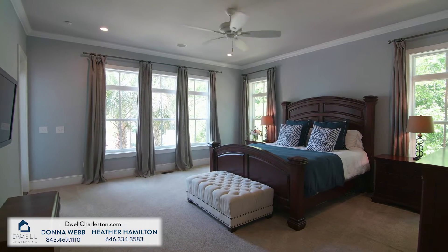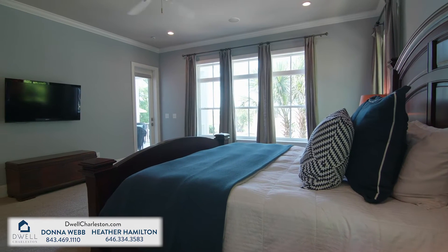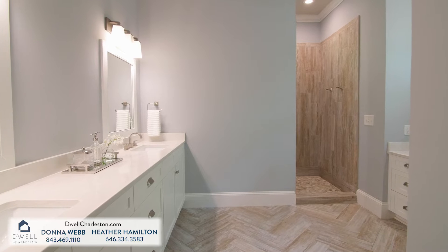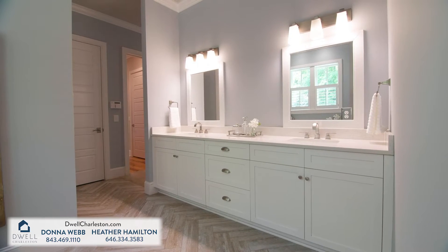Also on the main floor are dual masters, including a luxurious suite with stunning water views, cinematic lighting, and an oversized walk-in closet. Pamper yourself in the spa-like master bath, including a large double shower with his and her vanities.